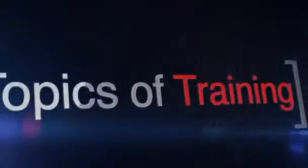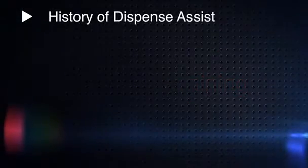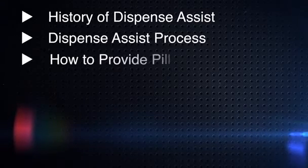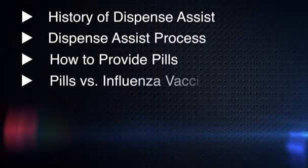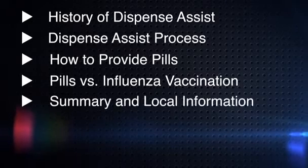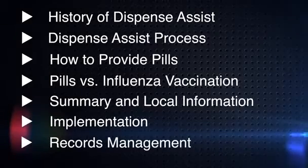The following topics are covered in this training: History of Dispense Assist, Dispense Assist Process, How to Provide Pills, Pills vs. Influenza Vaccination, Summary and Local Information, Implementation and Records Management.